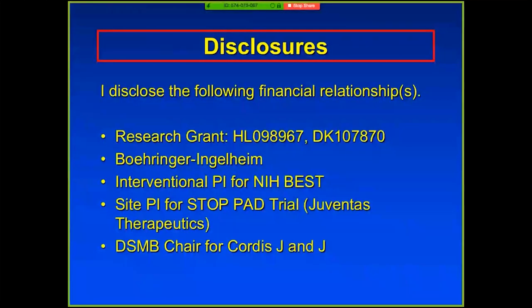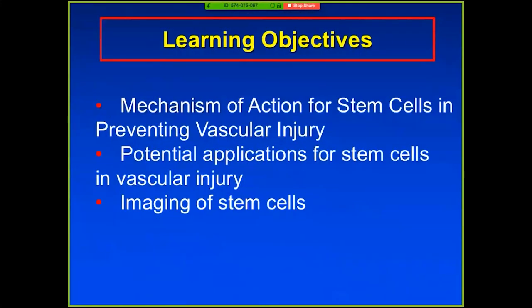These are my disclosures. I had to give you learning objectives — and if you don't learn this, I apologize, it's my fault. At the end I'll give you the answers. The outline covers: how stem cells work, potential applications in vascular injury, and then imaging. I'm embarrassed because we have well-known scientists who image cells sitting in the front rows who know more about this than I do.